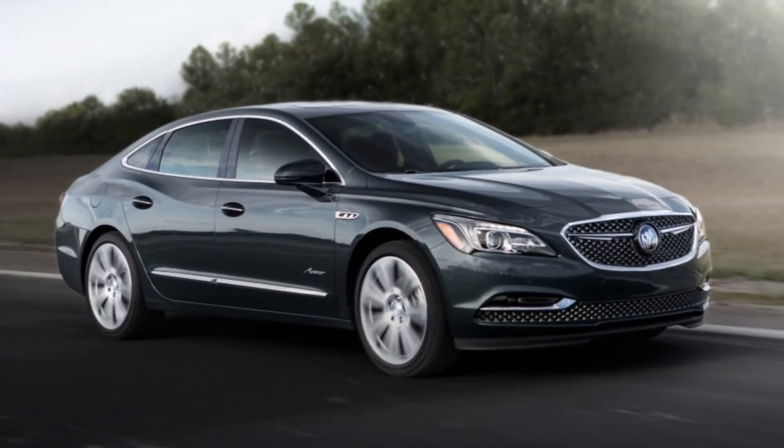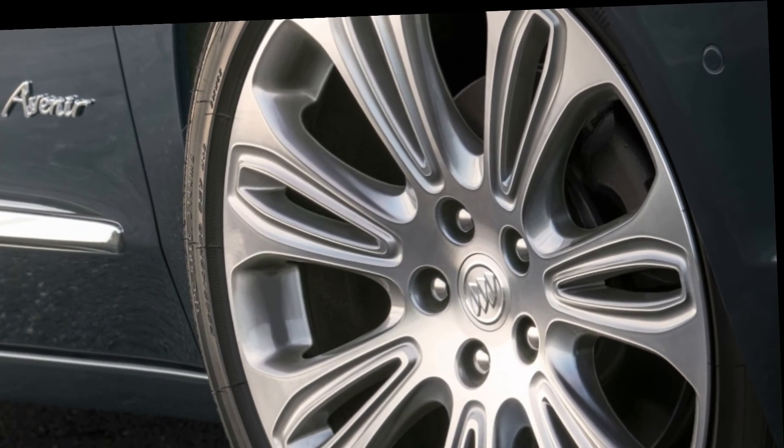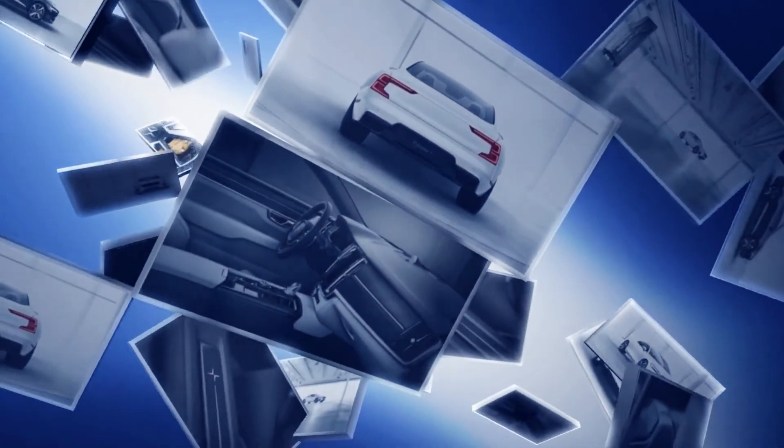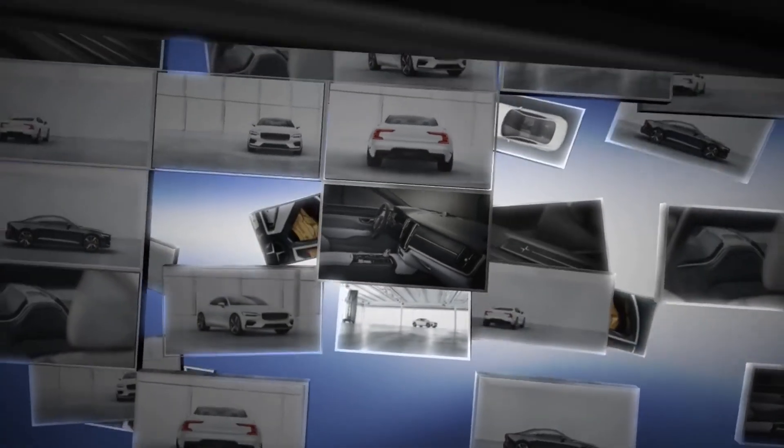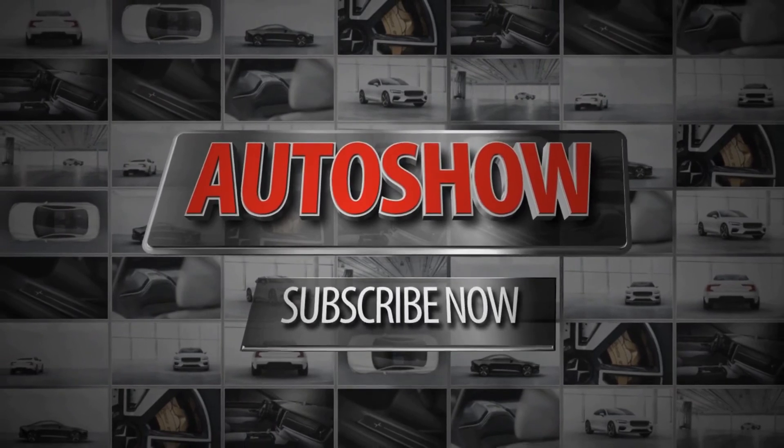Pricing hasn't been announced yet, but expect it to be more than the $42,090 of the next highest trim LaCrosse Premium with the V6. Buick expects it will sell plenty of these cars, since it also revealed that 90% of LaCrosse buyers choose the top two trims available. The car goes on sale early next year.